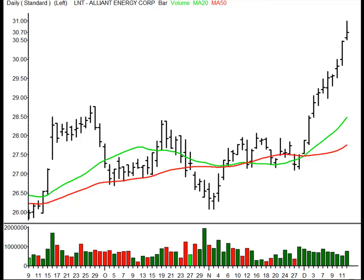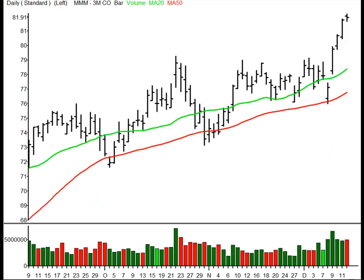Alliant Energy Corporation, ticker symbol LNT, in the Utilities. It's an infield fly short setup, 30.41 entry with a 30.12 initial target. And finally, in the Industrials, 3M Corporation, ticker symbol MMM — infield fly short setup, 81.54 entry with an 81.23 initial target.